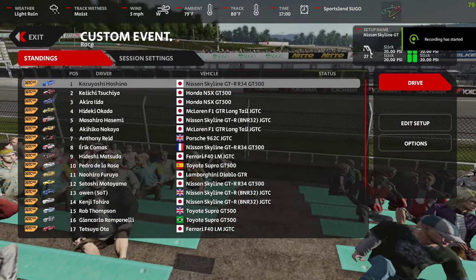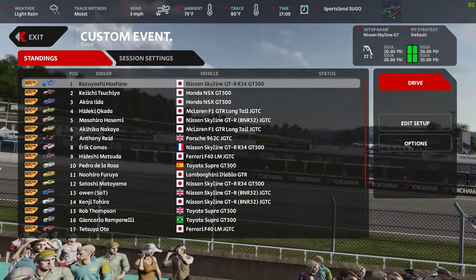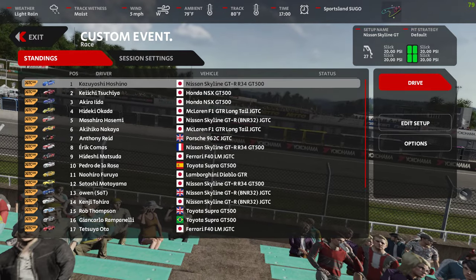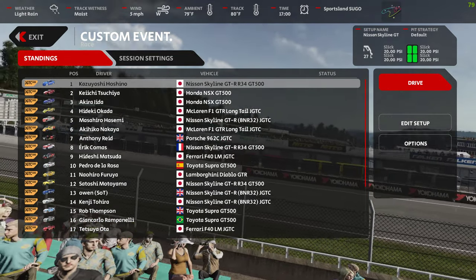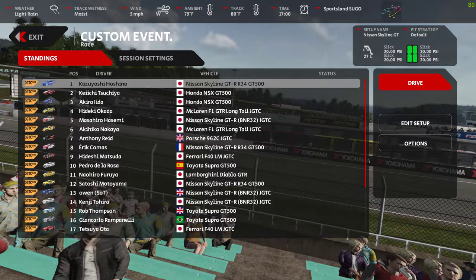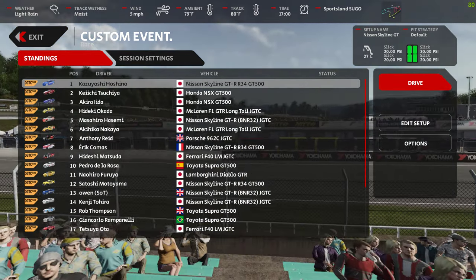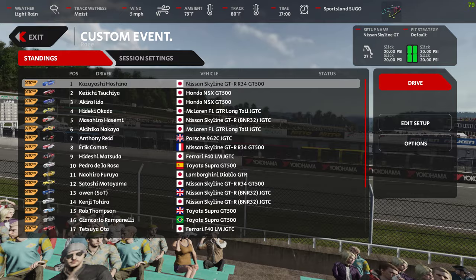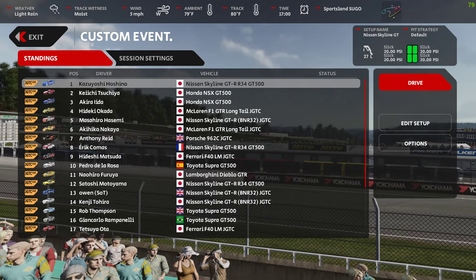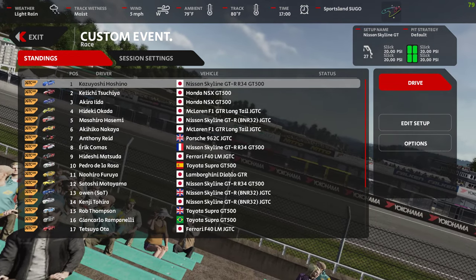Okay, round two and we're looking at the Godzilla, the R32 - or to give it the correct title, the Nissan Skyline GT-R (BNR32) JGTC. The thing won this series four years in a row so it deserves to be in here. We're going to take it out for a spin around Sugo, which is available - I'll leave a link in the description below.